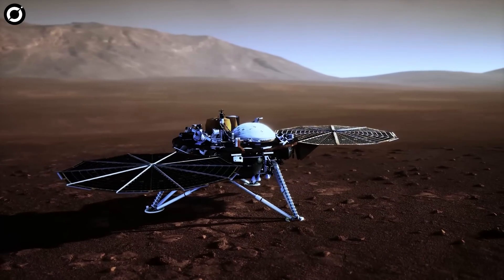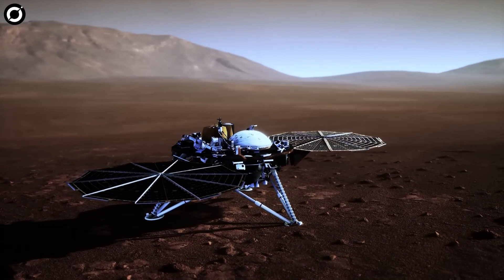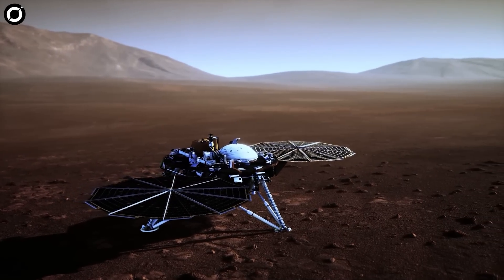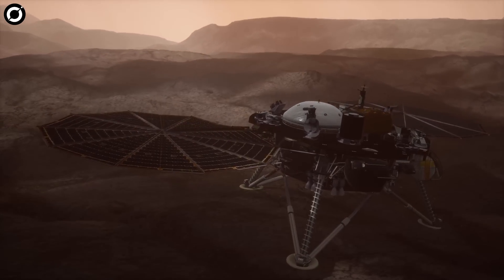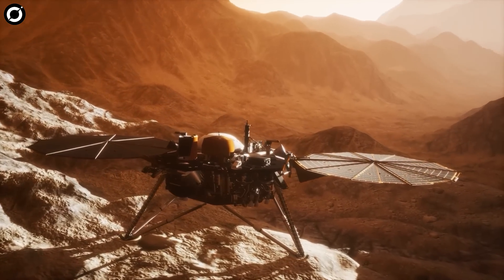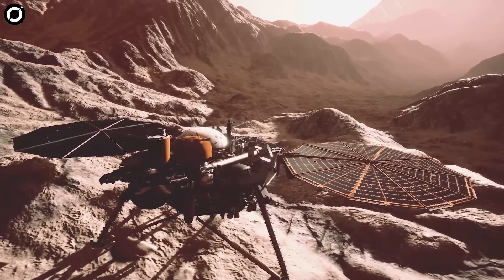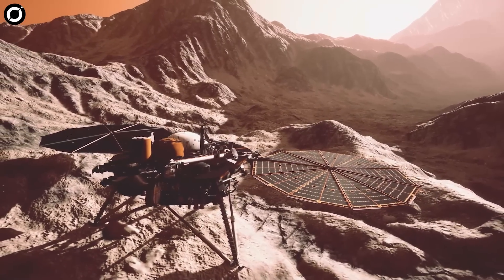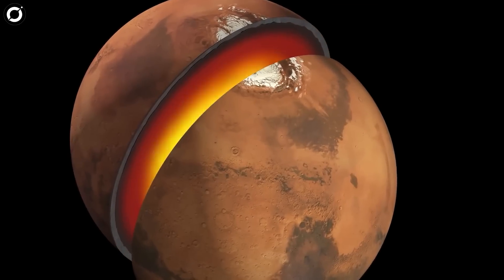InSight, short for Interior Exploration Using Seismic Investigations, Geodesy, and Heat Transport, is a Mars lander designed to give the red planet its first thorough checkup since it formed 4.5 billion years ago. It is the first outer space robotic explorer to study in depth the inner space of Mars — its crust, mantle, and core.